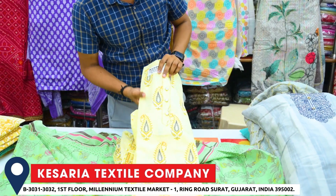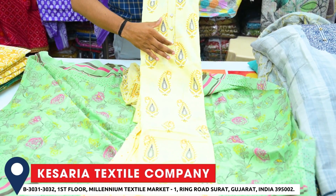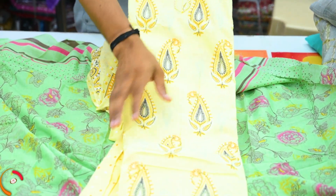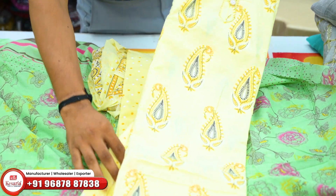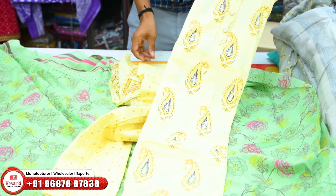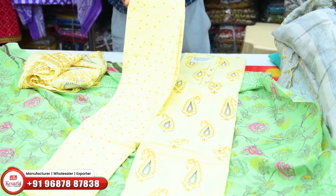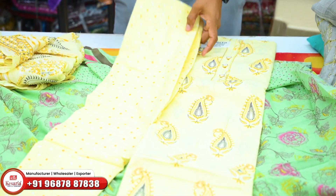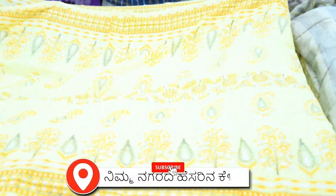We have a very soft fabric, which is the top, with all-over designs. We have a very simple design, we have a small design. From all over printed design, the bottom is a dotted print. Top and bottom is a dotted print.